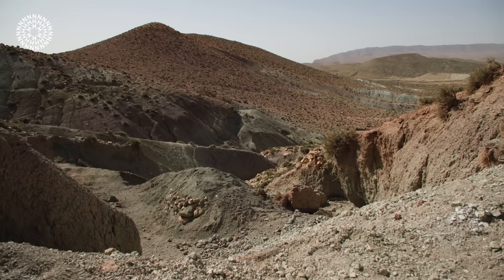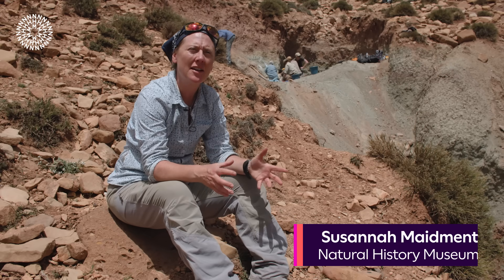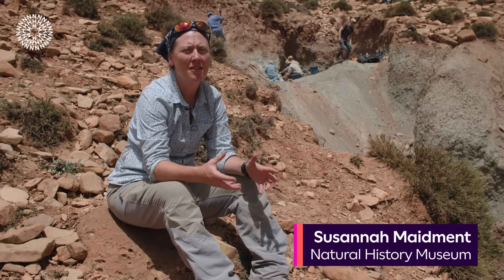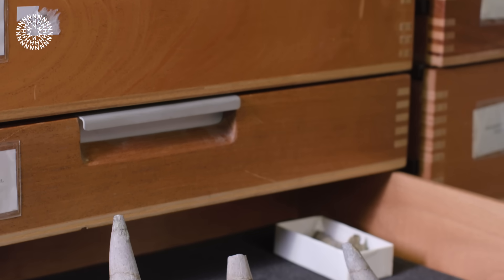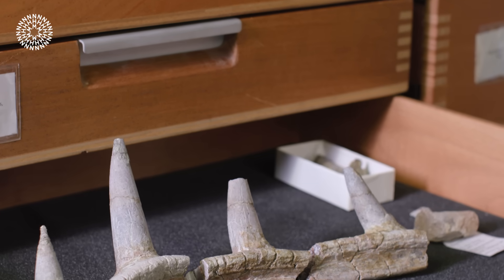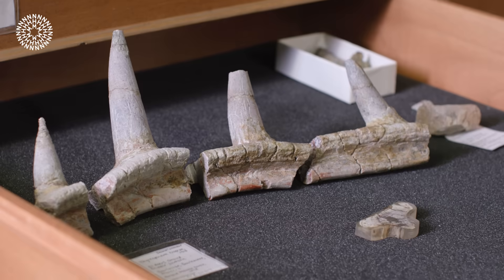We're here in the Middle Atlas Mountains of Morocco to try to find more of some really exciting dinosaurs that we first discovered a couple of years ago. We have this specimen at the museum called Spichamelis, and we described it as the world's oldest ankylosaur and the first ankylosaur from Africa.